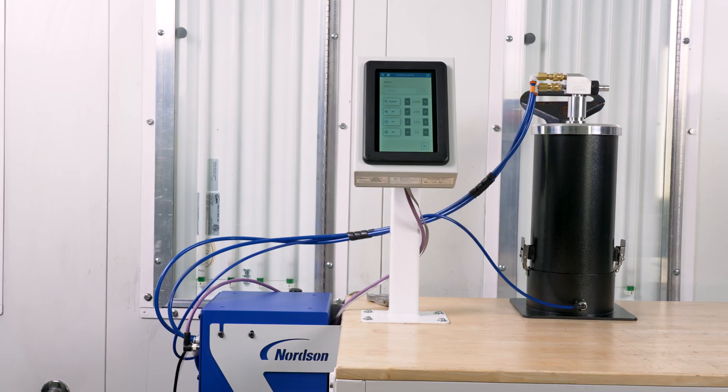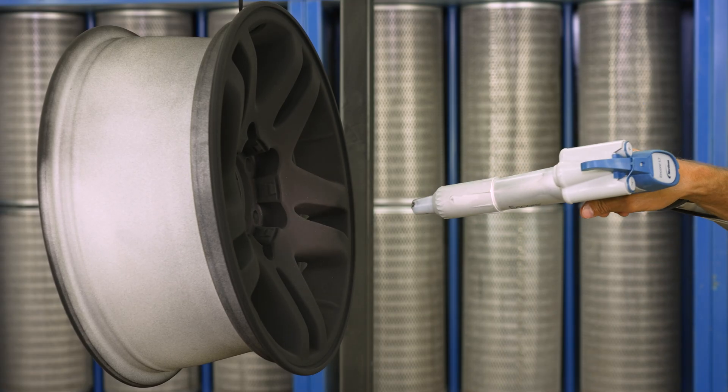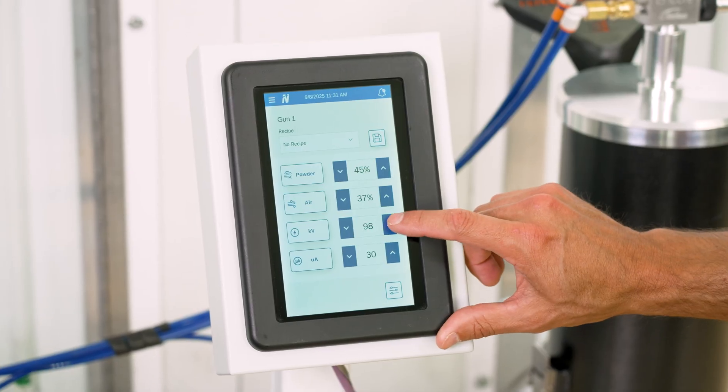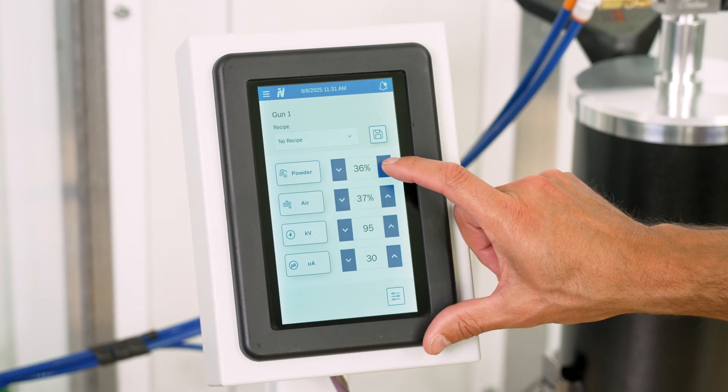The Encore VT delivers the quality you expect from Nordson but in a modern package with new features.